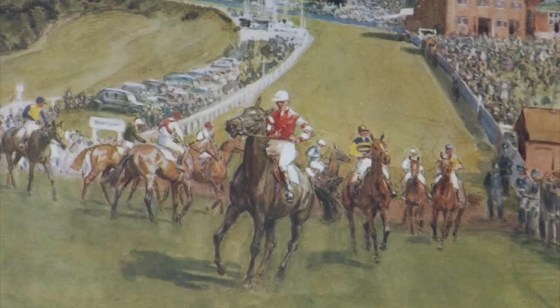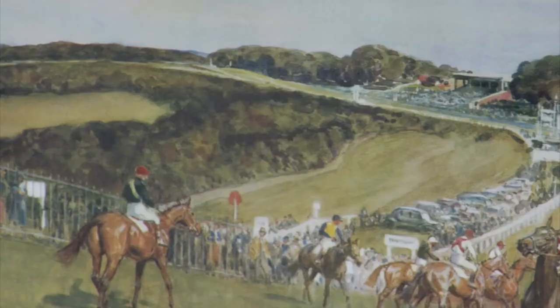He's used some very sharp colours, including the red here and the yellow sash on the jockey's silks, to create very strong colours against the green backdrop.